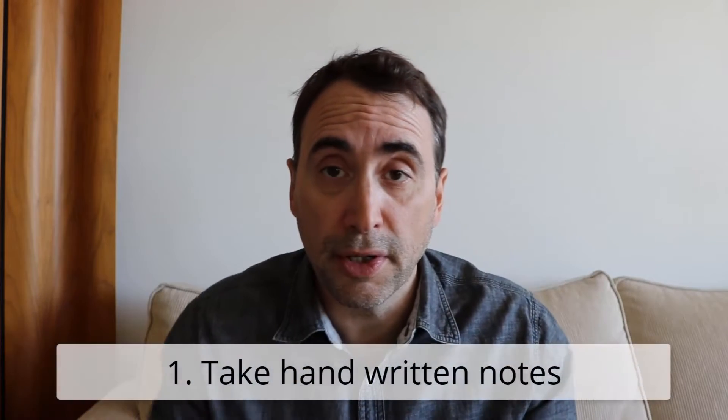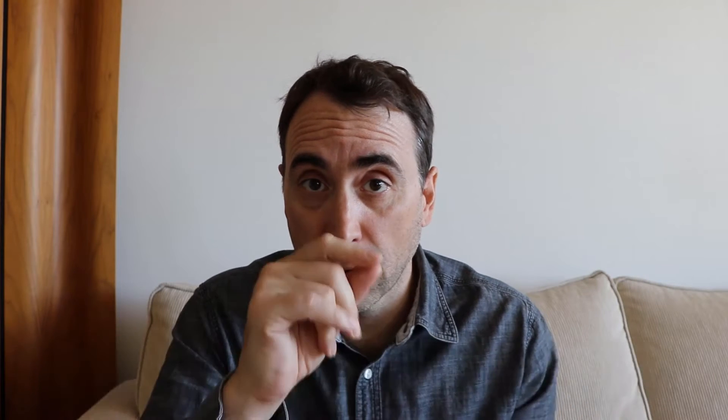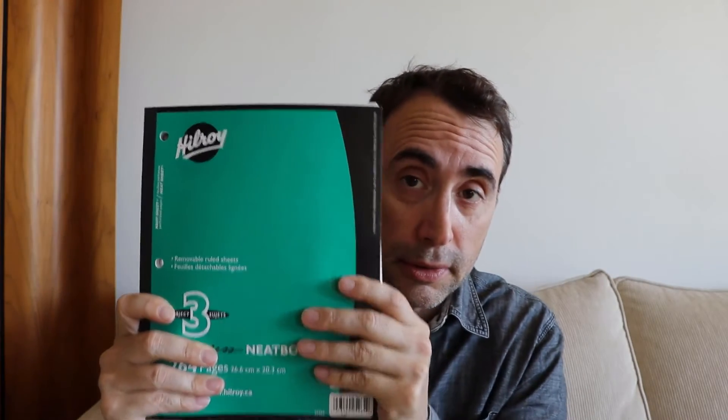Tip number one: when you're going through the video lessons, I strongly suggest that you take notes. You should get a notebook and take notes with pen and paper. So here's a notebook — I get this for a dollar — and in there you've got paper and a pen.